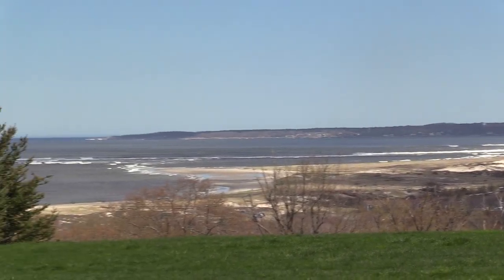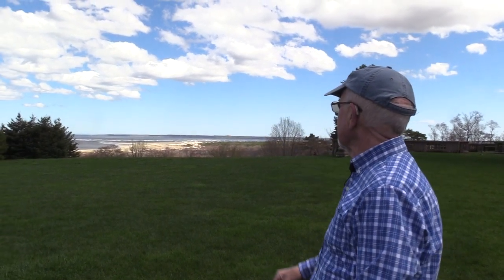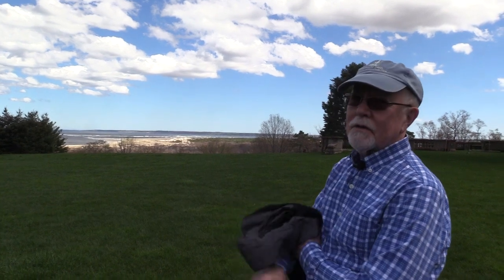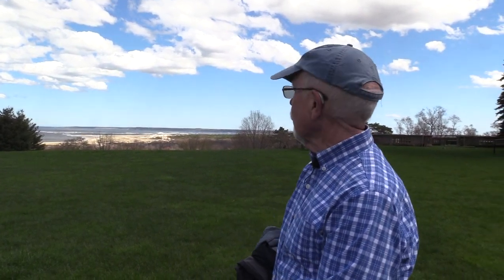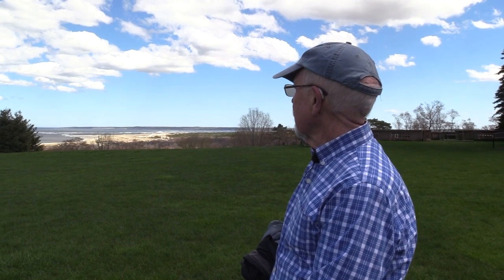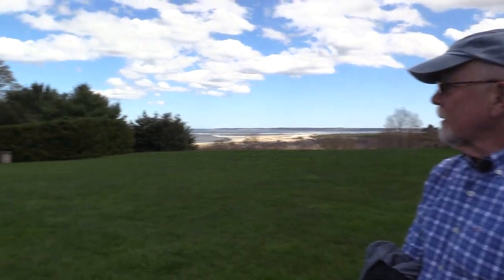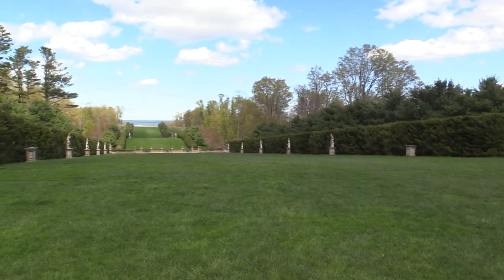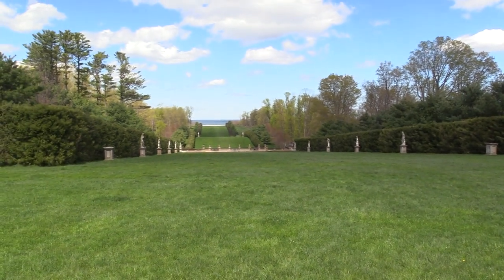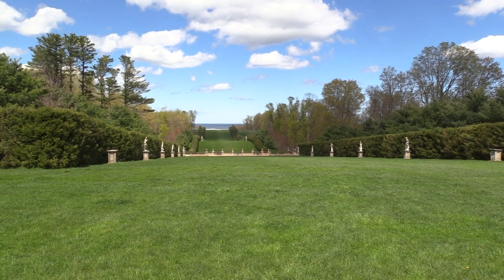Gloucester would be over to the right, Lakeville is there, and Rockport is down at the end. You can just barely see the granite cliffs where a lot of the granite probably came from that was used here. Of course, there are all the wonderful statues. A few years ago the older trees that were here were cut down by the Trustees and they planted new evergreens — they look marvelous now. It's a perfect day to be here.